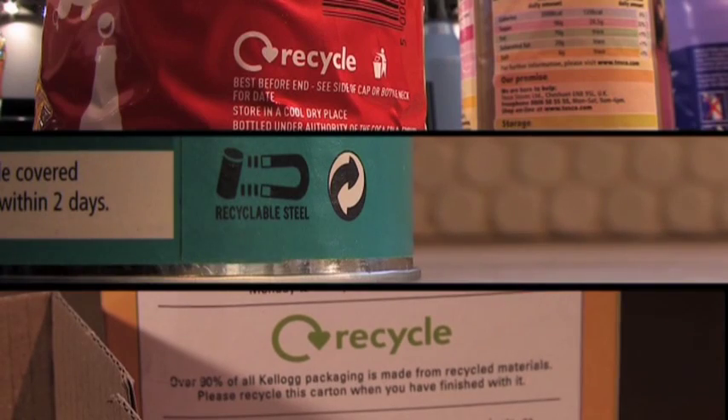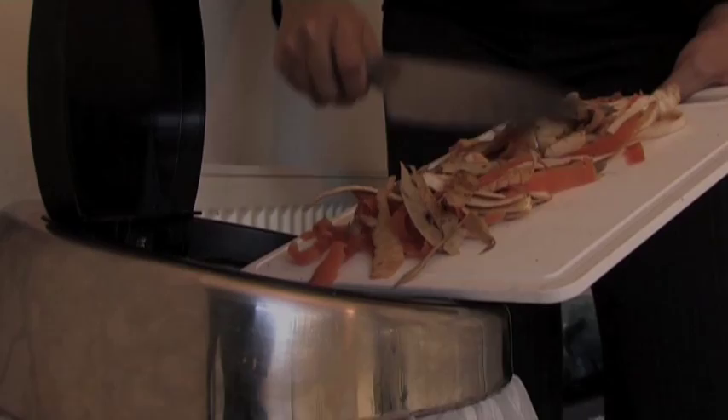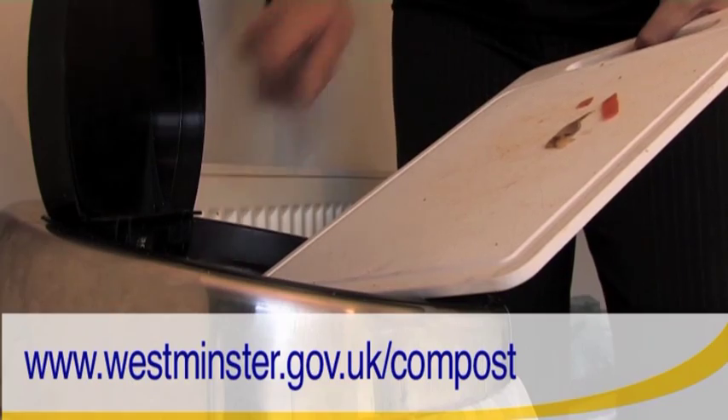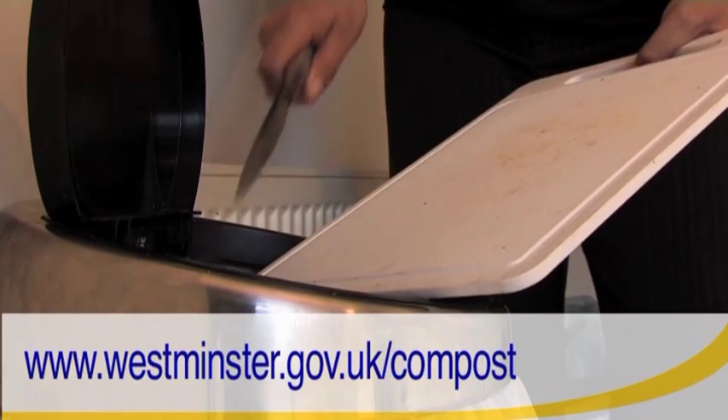Before you throw it out, check whether it can be recycled. Most recyclable products will have a logo. And did you know leftover food can be composted at home for use in your garden? The web address on screen will tell you everything you need to get started.